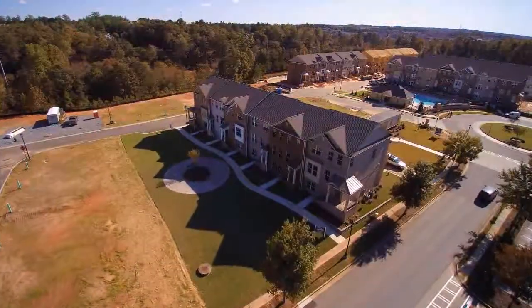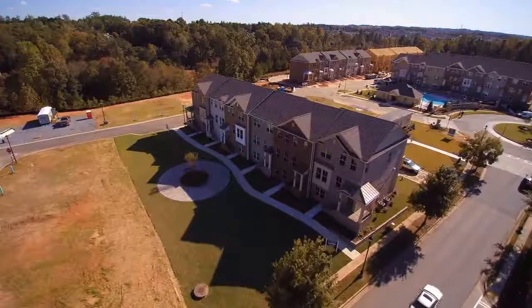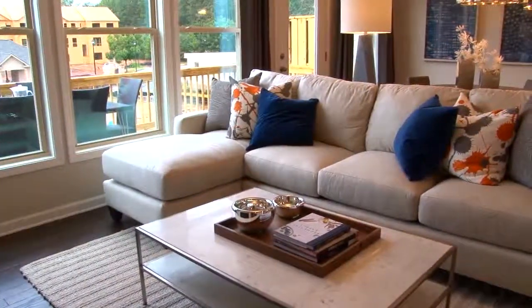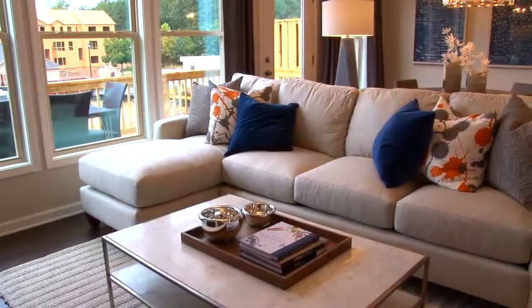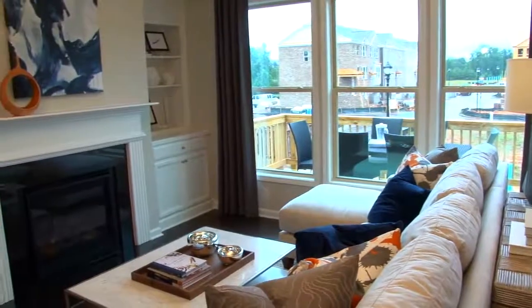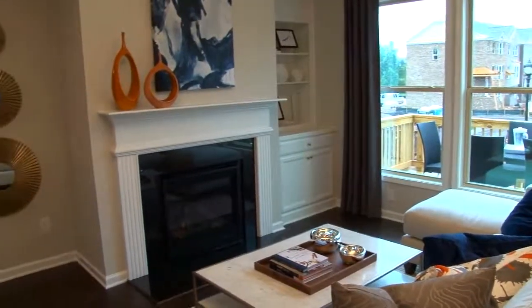Suwanee Walk will have 97 beautiful three-story townhomes starting from the low 300s. These open living design townhomes offer three and four bedrooms with three and a half baths and are approximately 2,100 square feet. There are four plans to choose from. And on top of all of that, look at this great Suwanee location.